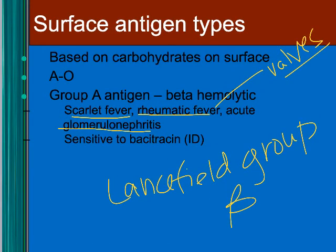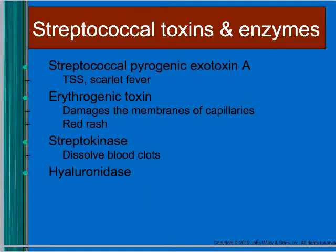Strep pyogenes can also cause acute glomerulonephritis, which is damage to the glomerulus in the kidneys. Strep pyogenes is the one sensitive to bacitracin. Strep also produces exotoxins and enzymes that increase its pathogenicity — an exotoxin that can lead to toxic shock syndrome, an erythrogenic toxin causing the rash of scarlet fever, streptokinase to dissolve blood clots, and hyaluronidase to break down connective tissue.